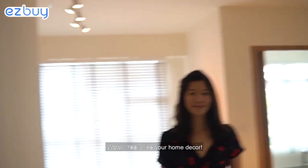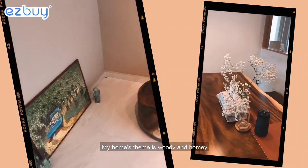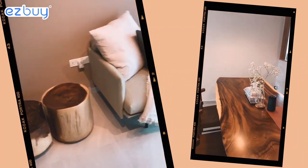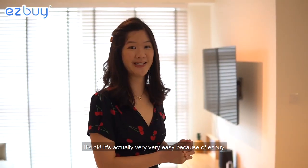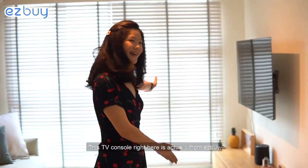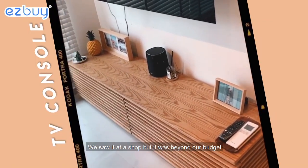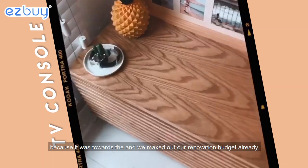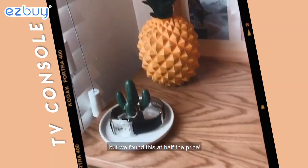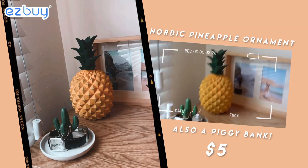Wow, I really like your home decor. Can you share with us what's your inspiration? My home's theme is like woody and homey. Is it hard to find furniture for this theme? It's actually very easy because of Easy Buy. This TV console right here is from Easy Buy. We saw a similar one at a shop but it was beyond our budget, and we found it at half the price. I also got this pineapple right here because it's a piggy bank and it's super hot.